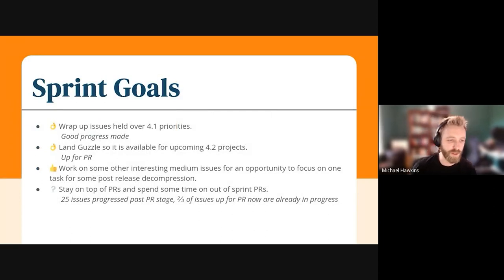Our sprint goals this time were to wrap up the issues that we carried over that were held, so that we could focus on the 4.1 release. We've made some pretty good progress in that area. I think there's still a couple hanging over or in peer review, but the majority have progressed pretty well. We also aimed to land Guzzle so that it's available for some of the upcoming 4.2 projects. The development work is done and that's up for peer review. We also wanted to work on some interesting medium-sized issues since we're not running Project Week at the moment, just so the team has an opportunity to decompress a bit and focus on one task. I think that was pretty successful — everyone had an opportunity to do some of that work.